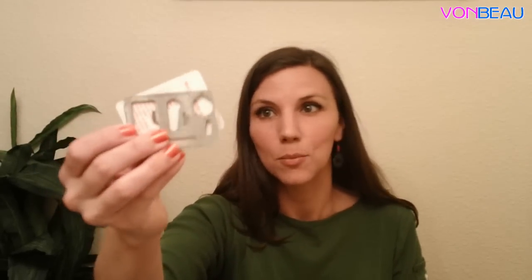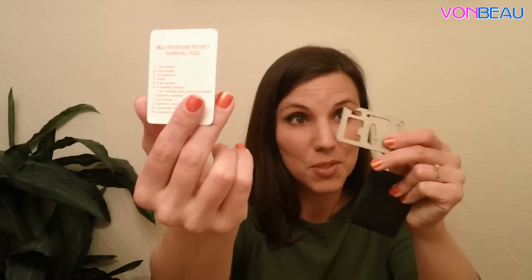This was from One Sale A Day. It has a little storage pouch, and inside is a multifunctional survival tool made of stainless steel with about 10 or 11 different uses. The card shows a diagram, and on the back it tells you what each spot is for: a can opener, knife edge, screwdriver, ruler, cap opener, four-position wrench, butterfly wrench, saw blade, direction and ancillary indication, two-position wrench, and a lanyard hole so you could hang it. It might be something to keep in your purse or wallet — you never know when you might need something like that.